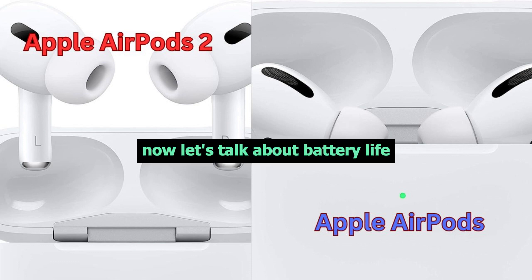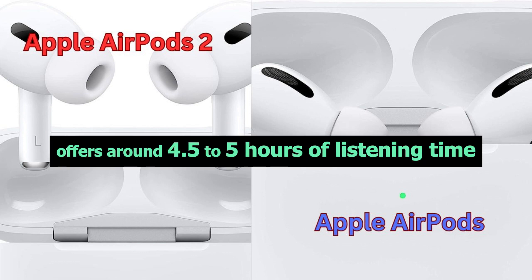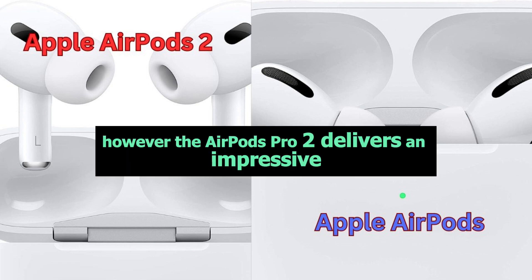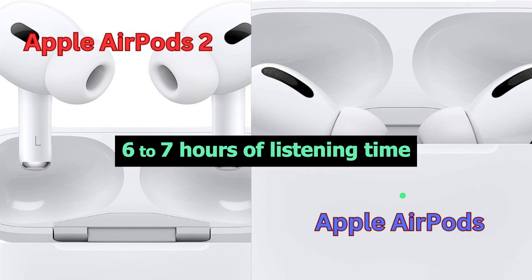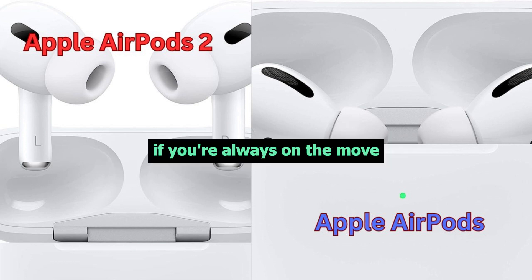Now, let's talk about battery life. The AirPods Pro offers around 4.5 to 5 hours of listening time on a single charge. However, the AirPods Pro 2 delivers an impressive 6 to 7 hours of listening time. That's a significant improvement if you're always on the move.